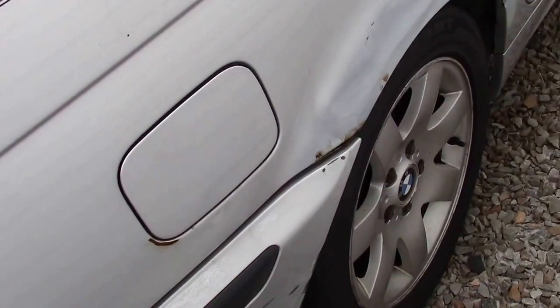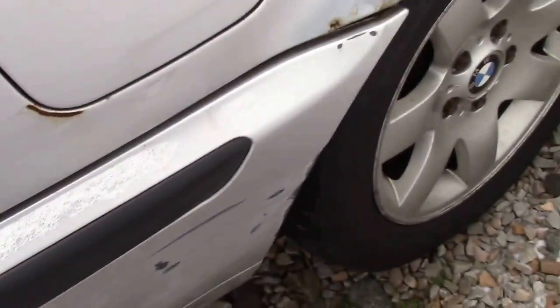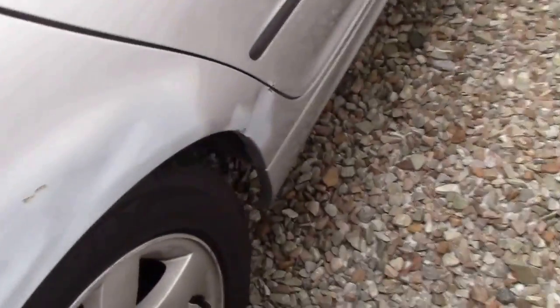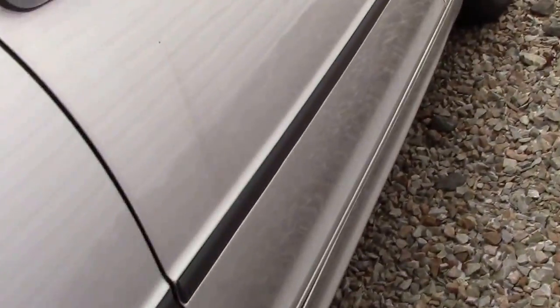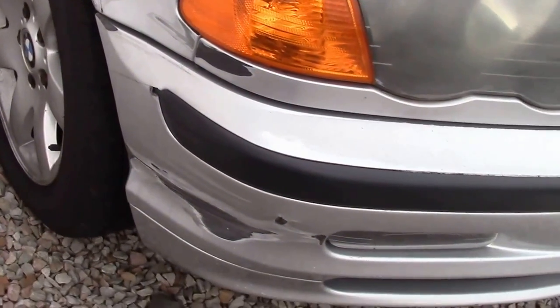It has some rust right here where it hit a guardrail — side swiped — and the damage progresses up here. It's pretty much only right here and on that back part.